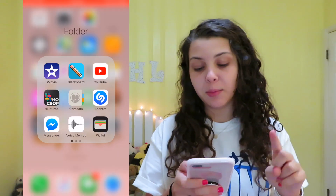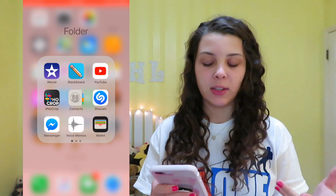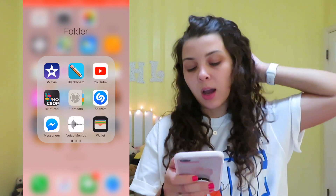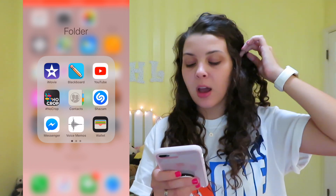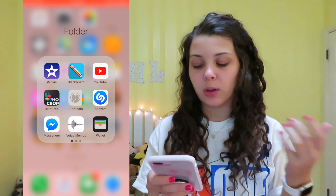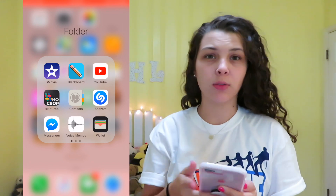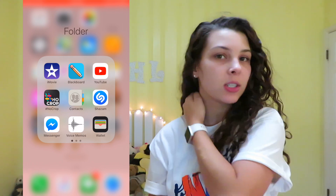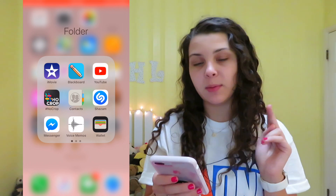In the folder I have iMovie, Blackboard — which is what my college uses for grades — YouTube, No Crop which is a photo editor, Contacts, and Shazam. Shazam is where you click a button and it tells you what song is playing on the radio and who sings it. It's a really cool app, definitely download it. I also have Facebook Messenger, voice memos, and wallet.